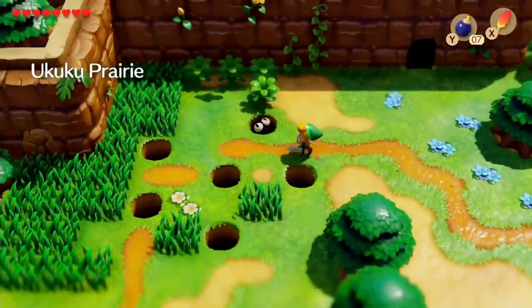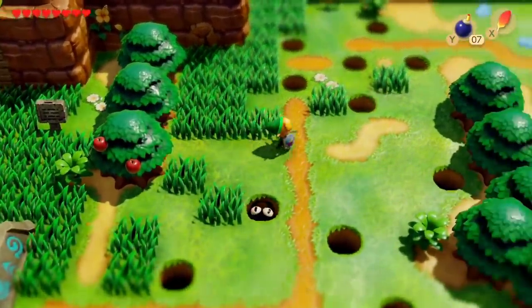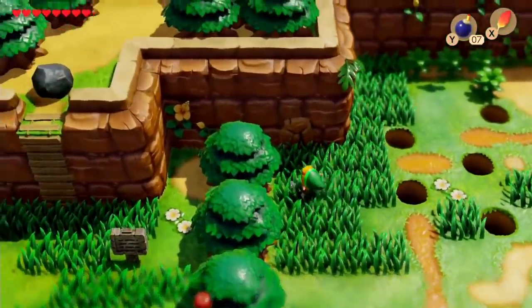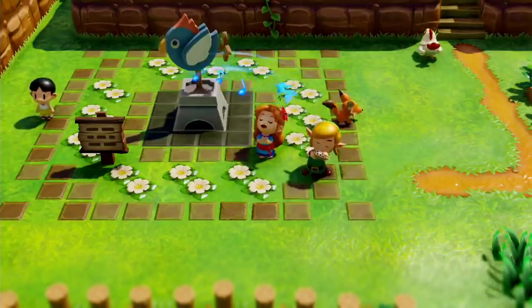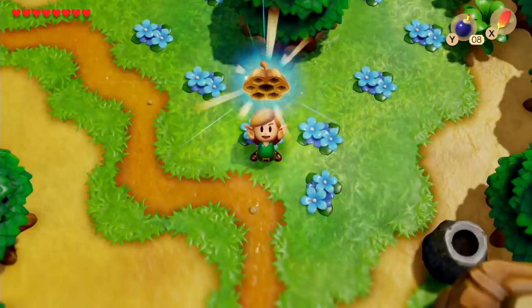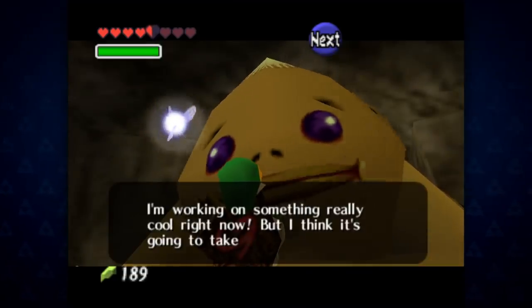Link's Awakening famously introduced a lot of things which became recurring tropes in Zelda games, and especially inspired the next entry in the series, Ocarina of Time. In both games, Link is guided by a mysterious owl, he meets Malon and her father Talon — just like Maren and Taryn — and embarks on a trading quest. Ocarina of Time's trading sequence is, by far, the most famous in the series.